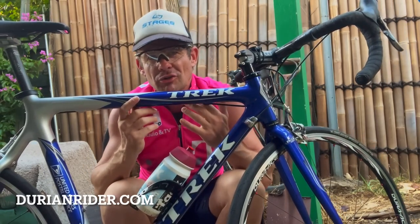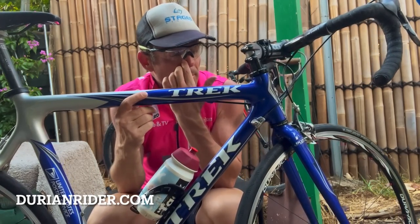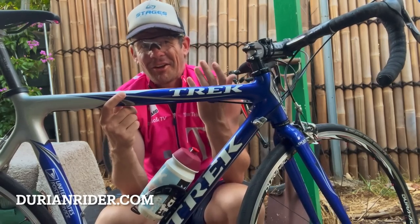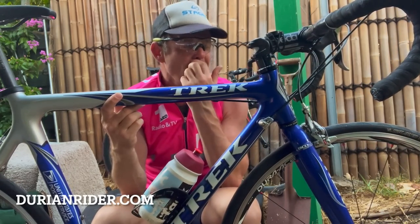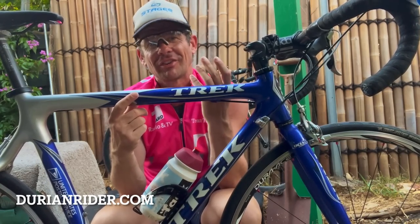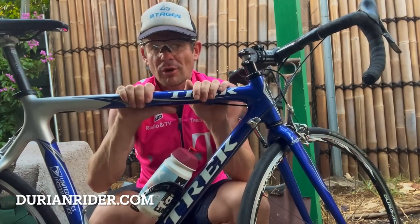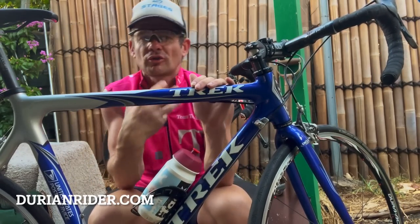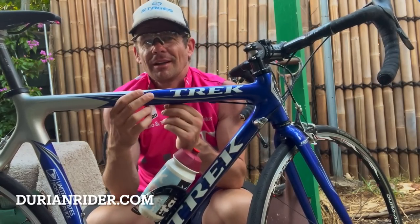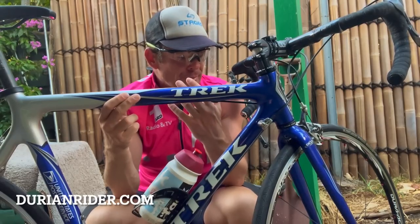You could chuck this in a box, fly to the Tour de France, ride around, no issues. Easy to tune — brakes, gears, all enjoyable. But working on a hydro disc road bike like my SL7? What the hell is this thing. A bicycle is designed to simplify your life. This old-school Trek and Specialized stuff — the real race road bikes. That's what it's about.